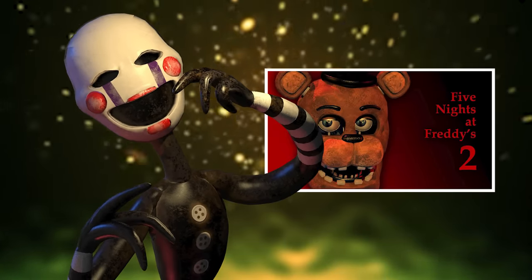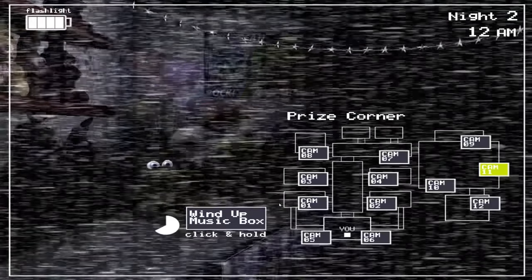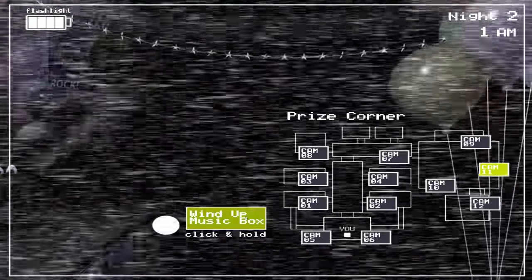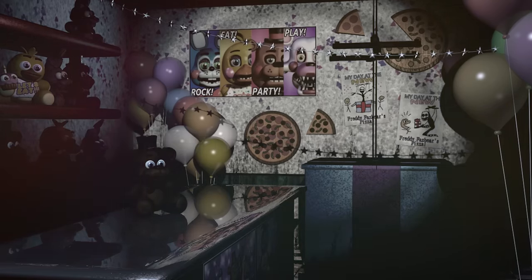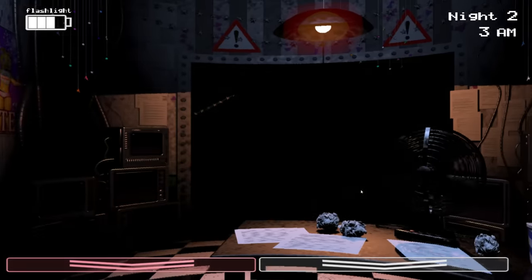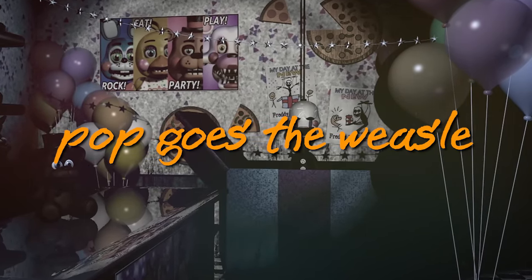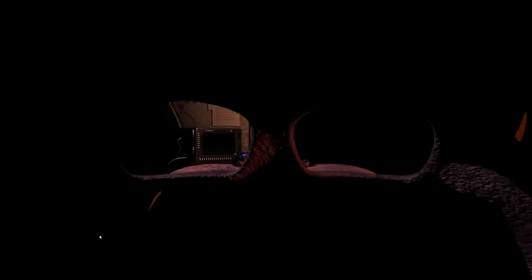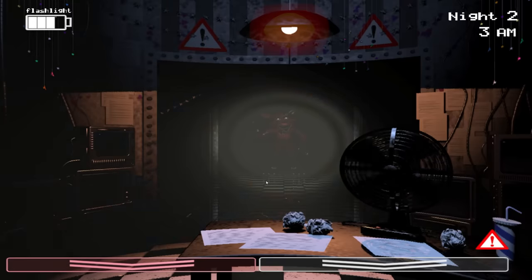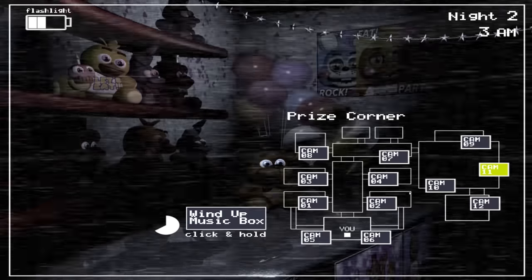The puppet first appeared in Five Nights at Freddy's 2, where it would attack if the player did not keep the music box wound over at the prize counter. The music emanating from this box is the children's nursery rhyme 'My Grandfather's Clock.' Fail to keep the box wound up and the appropriately titled 'Pop Goes the Weasel' plays instead. After this, the puppet emerges from the box and begins stalking the player, making its way camera to camera until it reaches the security office. Unlike most animatronics, it sees right through the Freddy mask disguise and cannot be deterred by the flashlight, meaning failure to keep the music box wound results in an instant death.